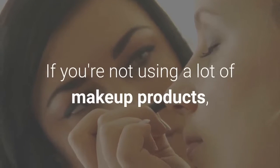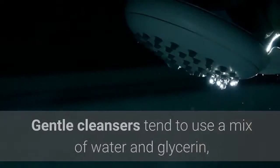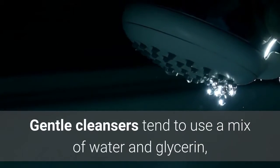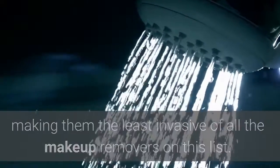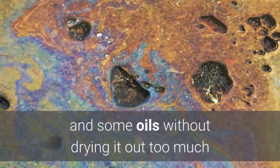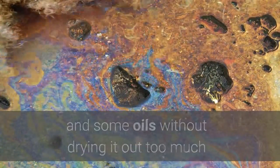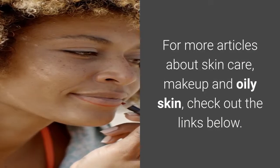If you're not using a lot of makeup products, gentle cleansers should be able to handle their removal. They tend to use a mix of water and glycerin, making them the least invasive of all the makeup removers on this list. This enables them to cleanse the skin of makeup products and some oils without drying it out too much. For more articles about skincare, makeup, and oily skin, check out the links below.